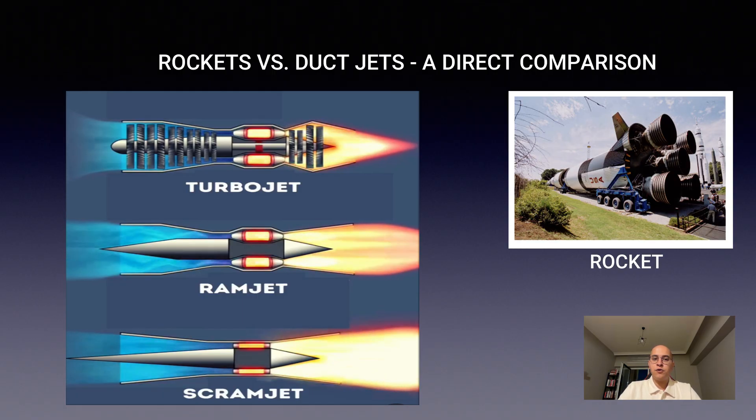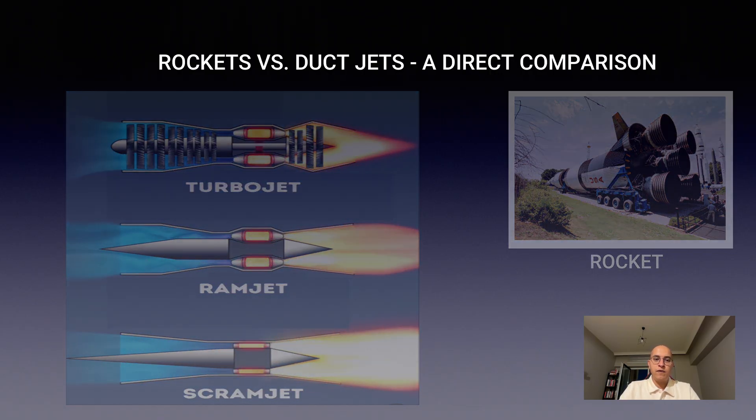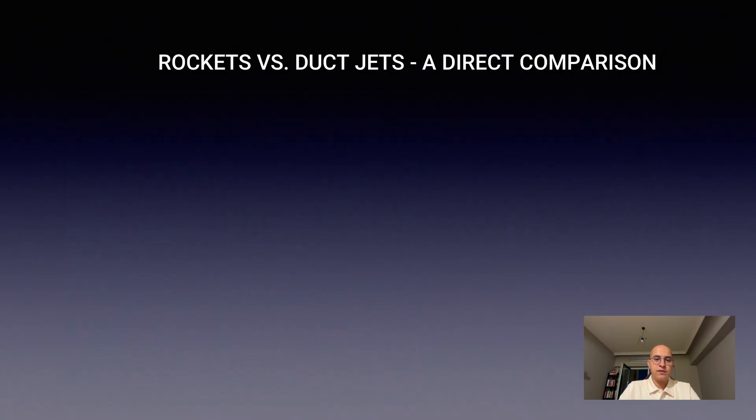Let's take a closer look at how duct jet engines and rockets compare. To really understand the differences, we will go through each performance parameter one by one.